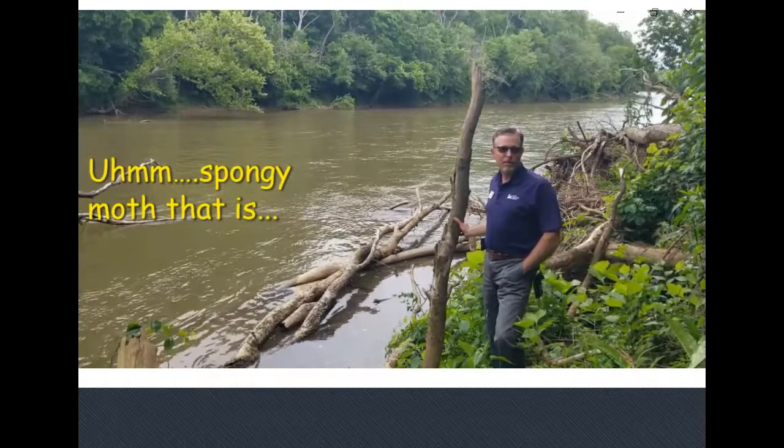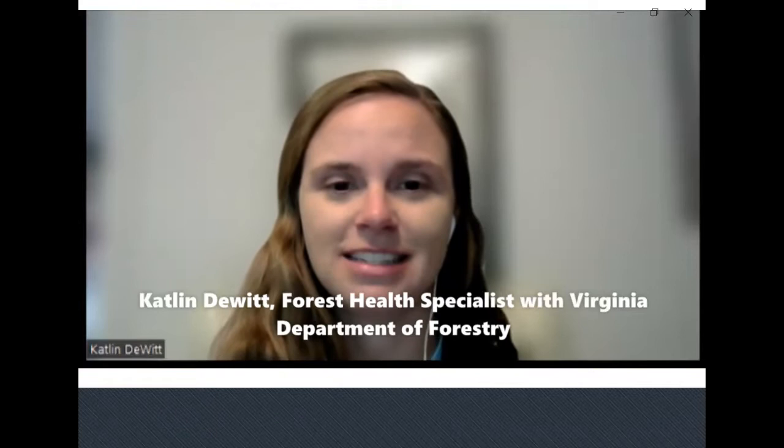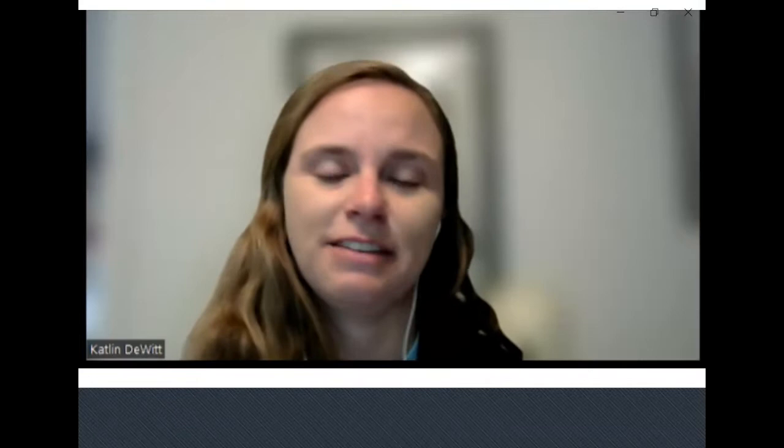My name is Caitlin DeWitt. I'm the forest health specialist with the Virginia Department of Forestry. Typically for the forest health program at the department, we do a lot of monitoring and surveying of the state for insect pests, disturbances, diseases, and invasive plants. Today I'm going to be talking about a couple of the top invasive pests of economic importance in Virginia, as well as some of the native pests.